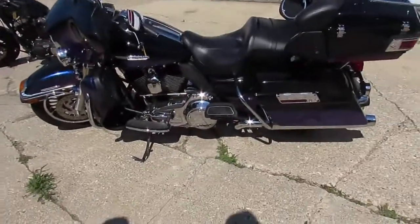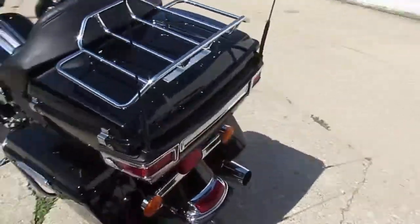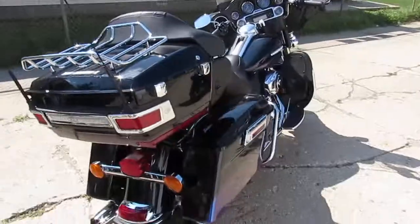Anybody looking for a used Harley-Davidson, we got it here at Approval Power Sports. We got over 100 new used Harleys in — three semi-loads — so we'll work hard on getting them up on YouTube, Facebook, and our website.